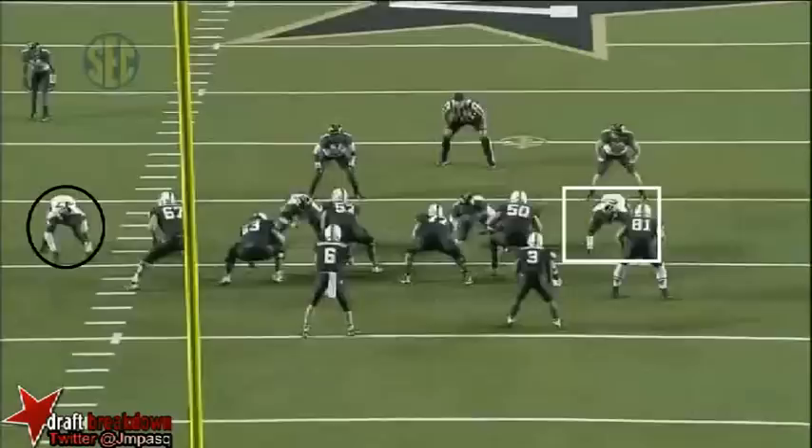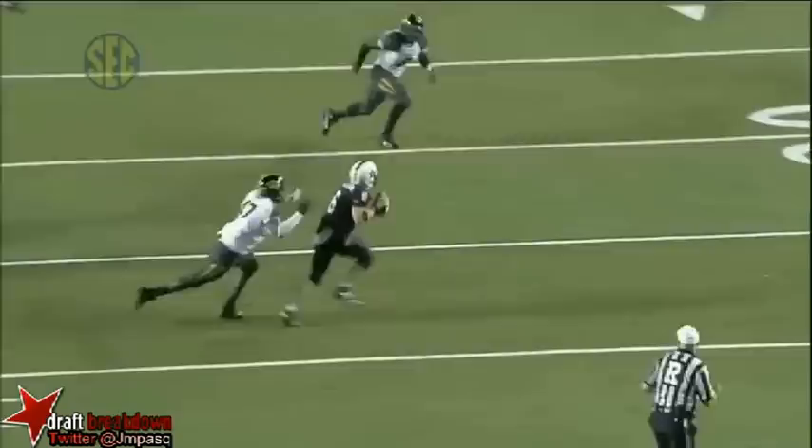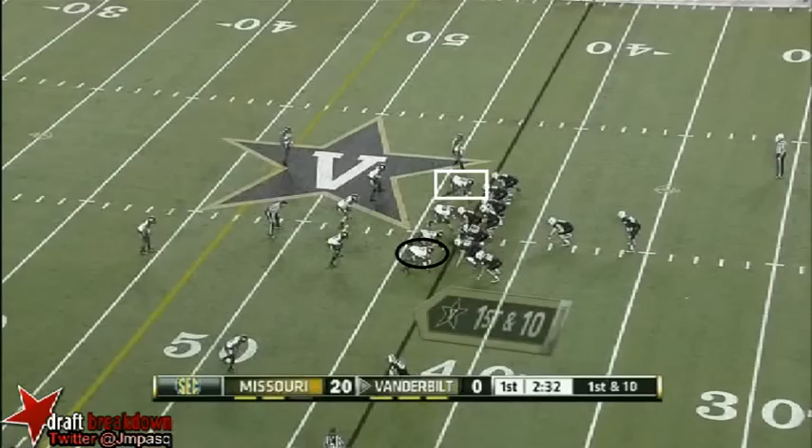Samuels chased by Ealy. Ealy nearly got him. If they're not able to start running the football here early, it's going to be very difficult for Vanderbilt to find anybody open in the secondary. You see the pressure.